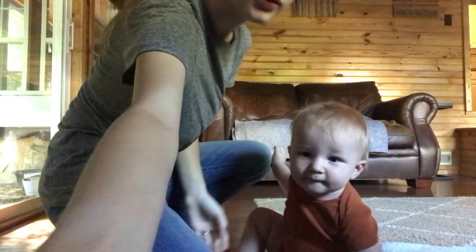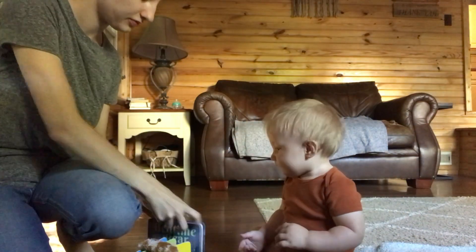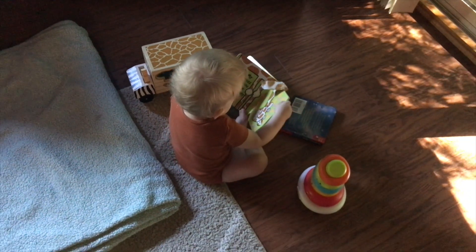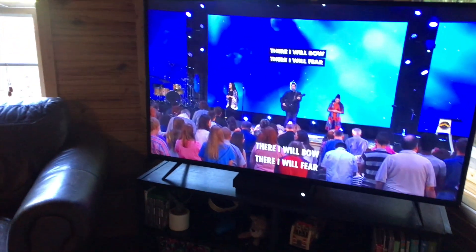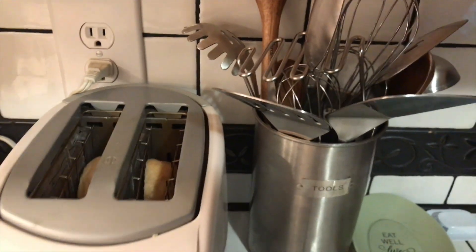Then I like to set Kayden down in front of his toy shelves and pull out some of his toys so he has things to look at and discover while I go and get my breakfast. I also like to turn on worship music around this time. Sometimes I just put music on my phone, but since I was filming on my phone today I put some on the TV and let that play as I got my breakfast and Kayden played with his toys.